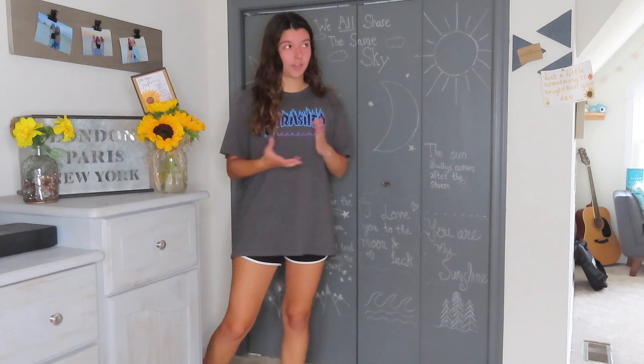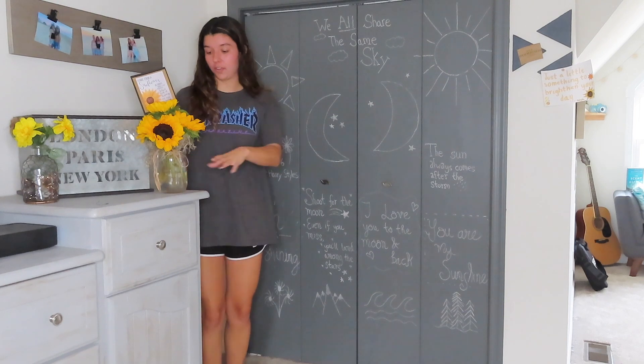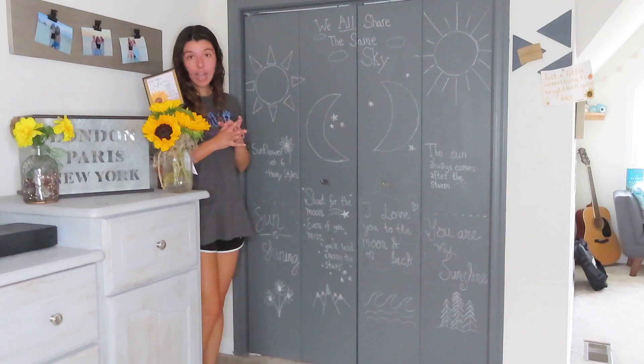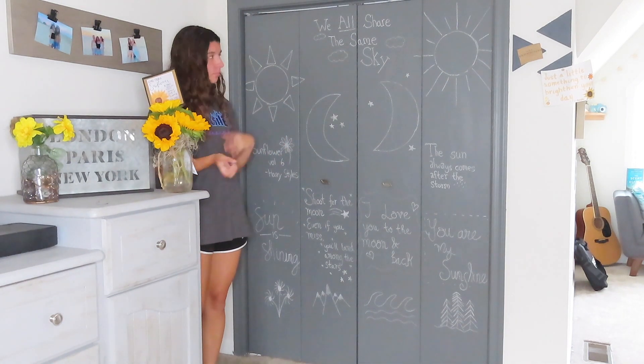I'll probably do a little haul and decorating video if you guys want to see that. Also, look at these cute flowers I got from my job — they were free! There's sunflowers and a cute little arrangement. I know it's not the best art — I'm not an artist — but it did take me a solid hour, so I'm gonna go over it with you.